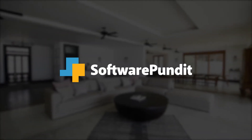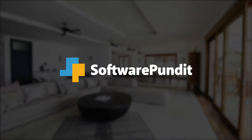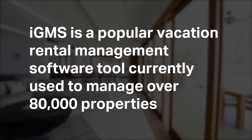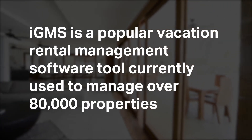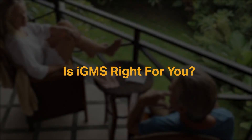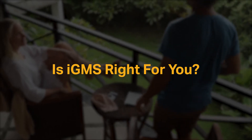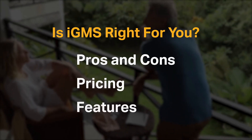Welcome to Software Pundit, the leading destination for software reviews. IGMS is a popular vacation rental management software tool currently used to manage over 80,000 properties. But is it right for you? We're going to cover the most important things you should consider before making your purchase, including pros and cons, pricing, and features.